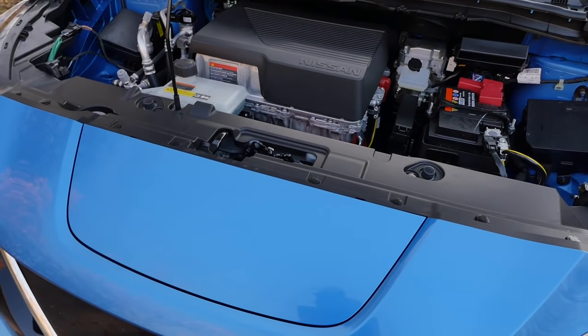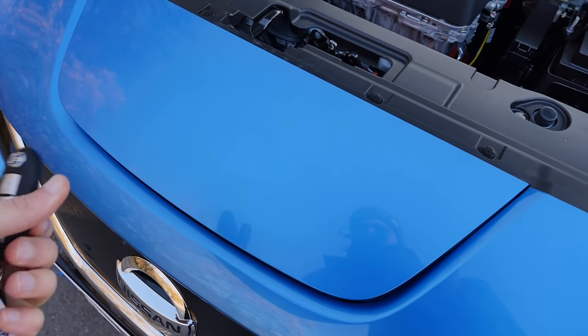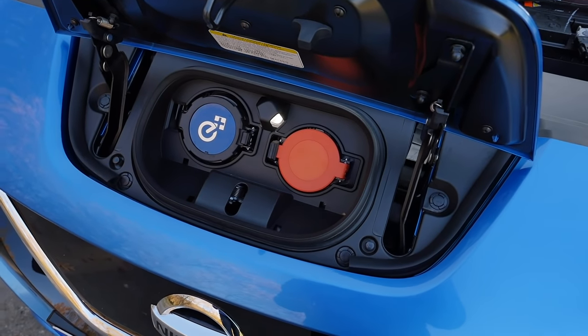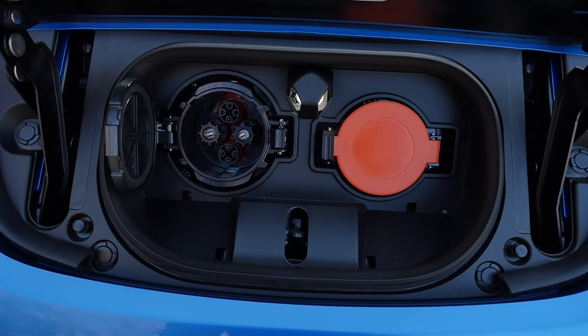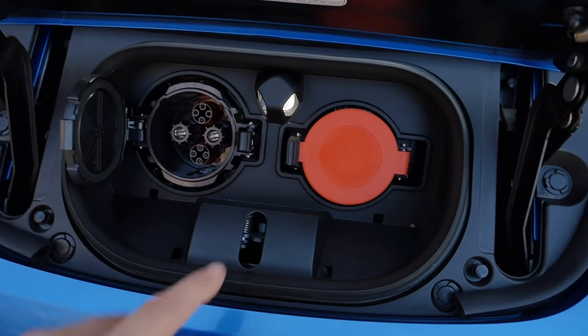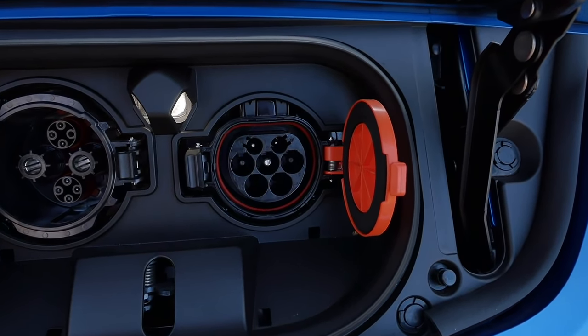About recharging — you can open the charging flap from inside the car or by holding the lower button on the key. On the left side, you have DC charging, 50 kilowatt max, CHAdeMO standard. And on the right side, the AC max at 6.6 kilowatt.